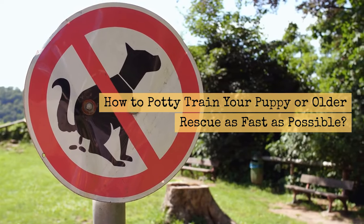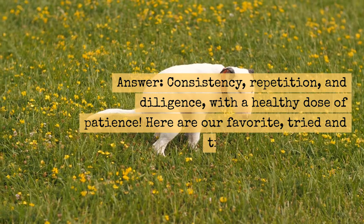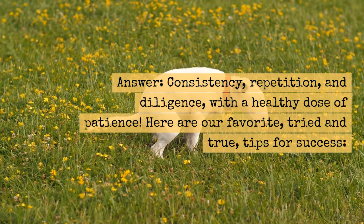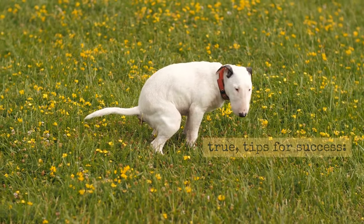How to potty train your puppy or older rescue as fast as possible? The answer is consistency, repetition, and diligence, with a healthy dose of patience. Here are our favorite, tried and true tips for success.